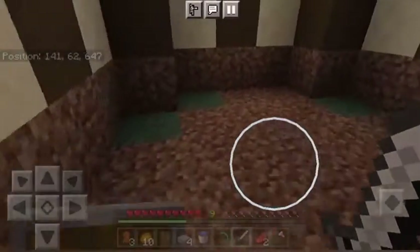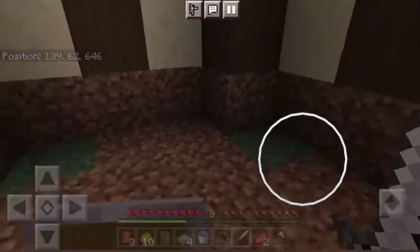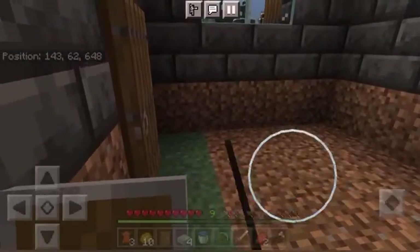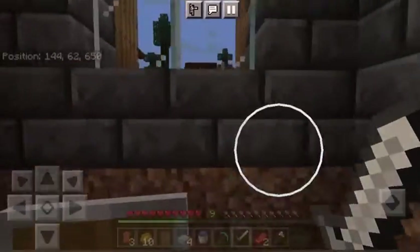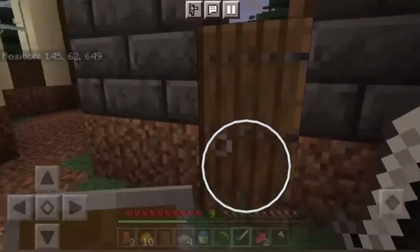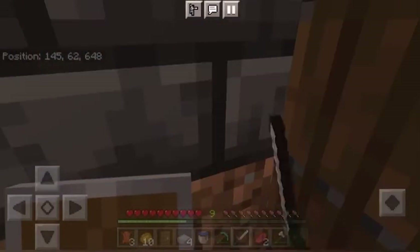I'm thinking for the floor in here, since this was going to be the little kitchen, I was going to do some stone bricks — almost like flagstones. But in here I feel like that's not the best move, because we've already got bricks here and I don't want it to be too bricky. Is bricky a word? I don't know. Please tell me in the comments if bricky is a word.